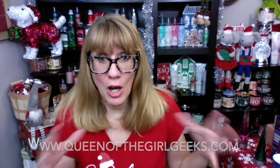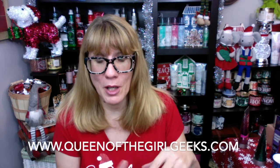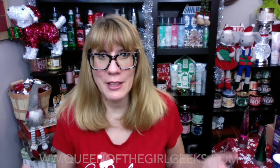If you're just joining me, I am an online Avon rep. All of my information is below. You're going to want to sign up for my e-coupons — you can do it from the link below or go to my blog, www.queenofthegirlgeeks.com. I also have the links down below to order the products I'm showcasing online. Shipping is free on $60.